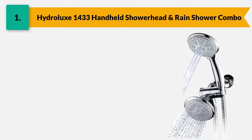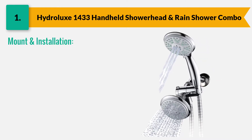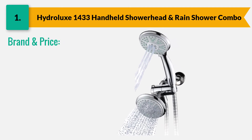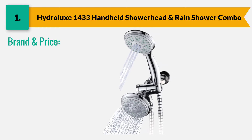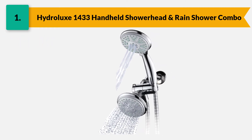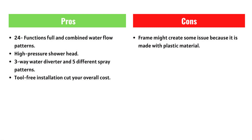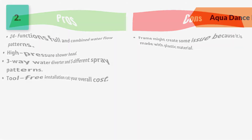Its oversized 4-inch chrome face provides full coverage to the body. For mount and installation, it comes with conical brass hose knots for easy hand tightening. Hydrolux is one of the leading brand names which provides durable and affordable shower heads. The price of this item is around $24.